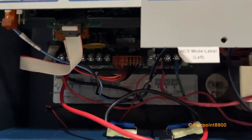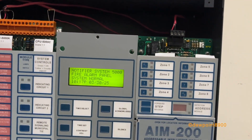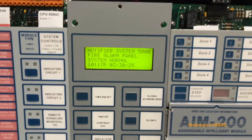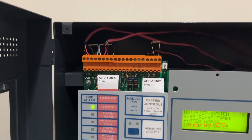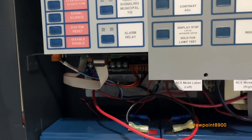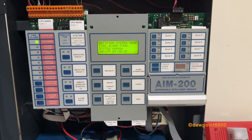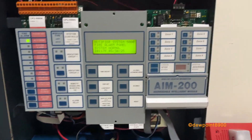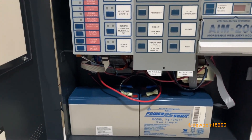Underneath all these modules is the NPS24B main power supply, which powers everything on the system — the modules, the signals, everything. None of its DC outputs are being used because there's an auxiliary power supply, the APS6R, behind the AIM-200. That's being used to power the annunciator and both signal circuits. The reason is that the output for signals on the NPS24B is filtered but unregulated, which can make signals sound jittery. The APS6R's power is regulated, so the audibles sound just fine — it's really just a quality thing.